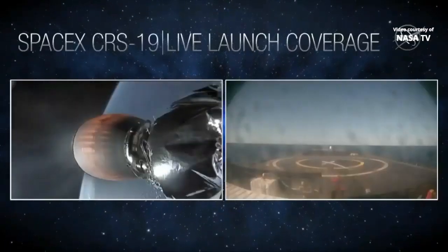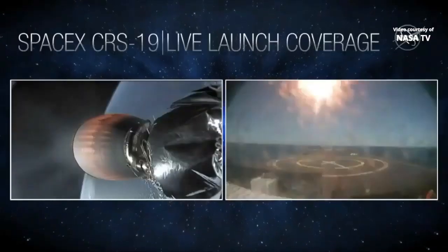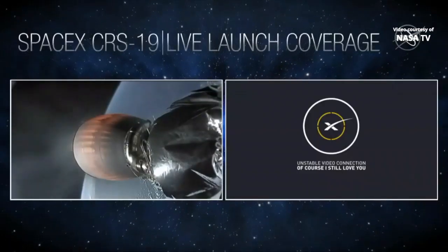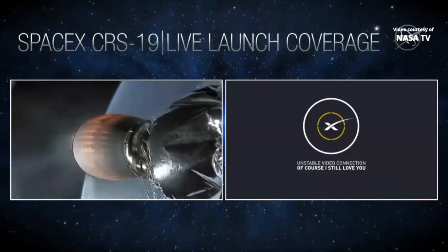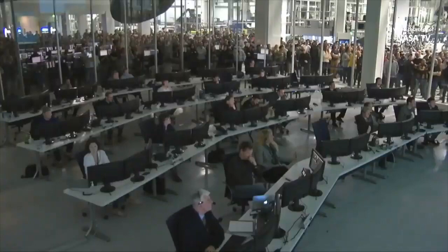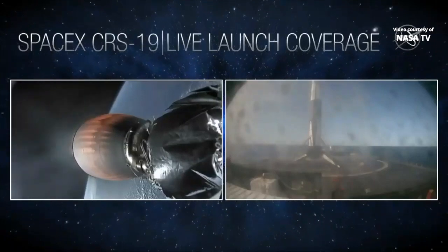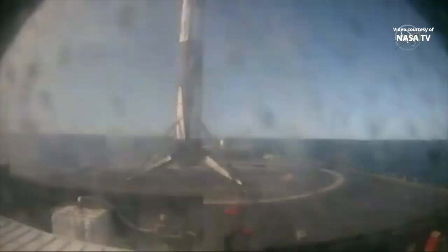Acquisition of signal. Stage one landing legs have deployed. Looks like we may have lost the link of the footage. Stage one has landed — touchdown of Falcon 9 on our drone ship, 'Of Course I Still Love You.'